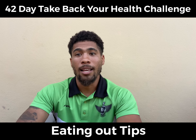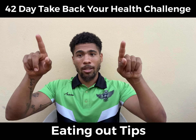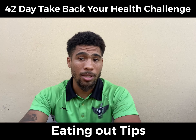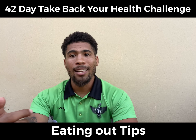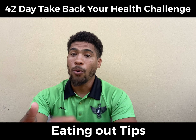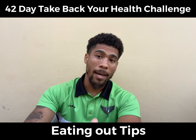First tip: when you get the menu, scan through it and keep these keywords in mind — things you want to stay away from. Anything that is smothered, anything that is fried, anything that is battered, or creamy. Eliminating those from the menu will point you in the right direction to get the right meal on your night out.